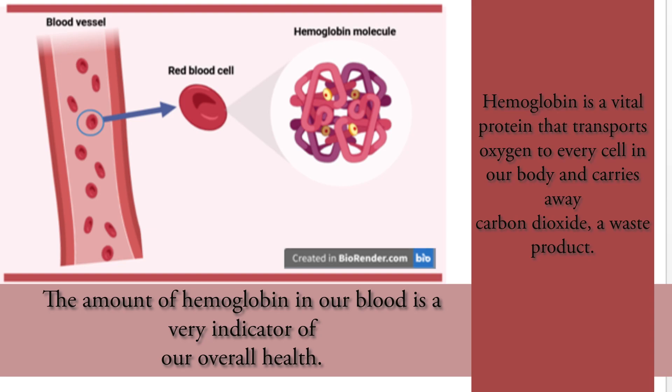Hemoglobin is a vital protein that transports oxygen to every cell in our body and carries away carbon dioxide, a waste product. The amount of hemoglobin in our blood is a very important indicator of our overall health.